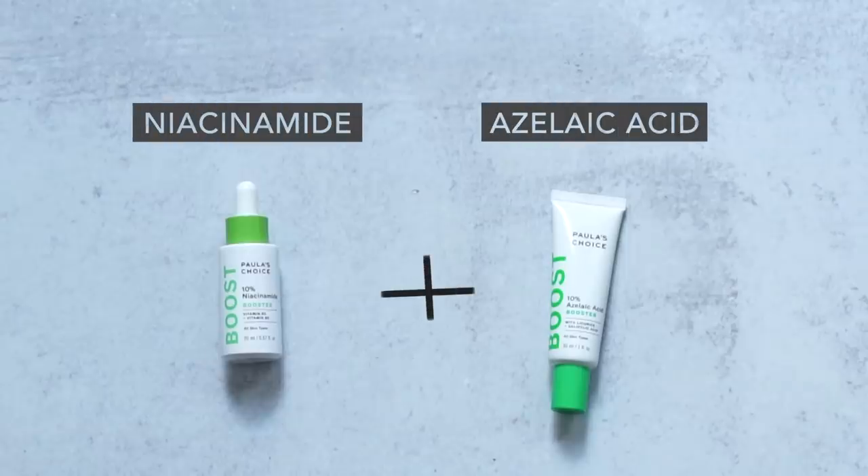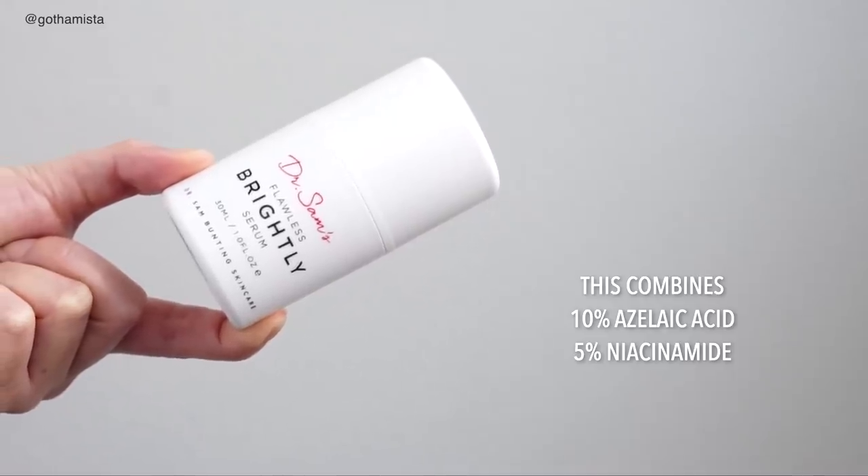If your skin can't tolerate L-ascorbic acid or is very sensitive, another effective combination is niacinamide and azelaic acid in the same routine. Especially if redness, sensitivity, or reactive skin is an issue, this combination is pretty unbeatable. Many of you know this was in my compounded tretinoin formula — tretinoin, niacinamide, and azelaic acid together. I used that combination for about a year and a half and it really took my skin to another level. Dr. Sam's Brightly also combines 10% azelaic acid with 5% niacinamide and is a really effective formula.